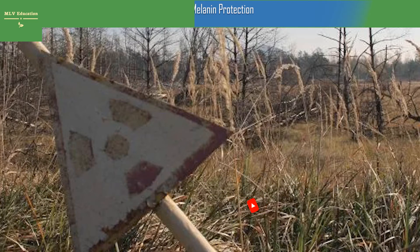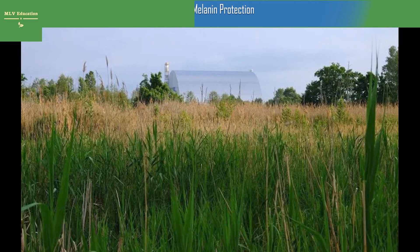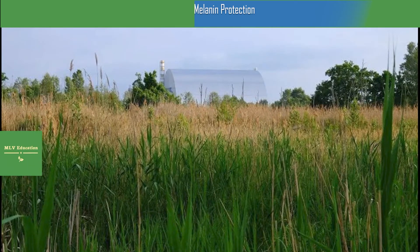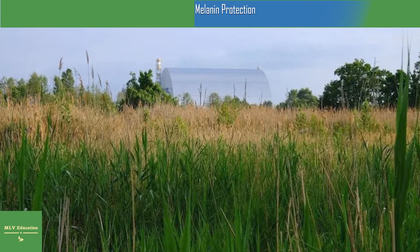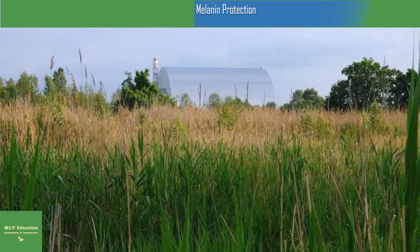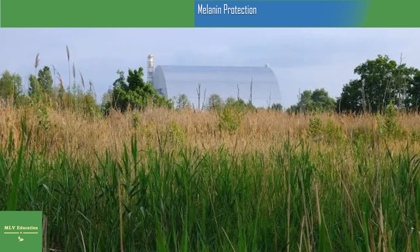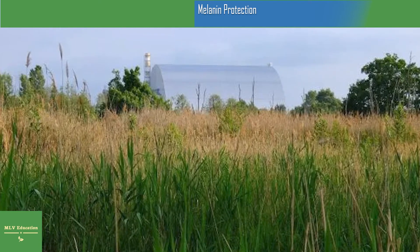More than three decades after the accident, Chernobyl has become one of the largest nature reserves in Europe. Today a diverse range of endangered species finds refuge there, including bears, wolves, and lynxes. The Chernobyl disaster is one of only two nuclear energy accidents rated at seven — the maximum severity on the international nuclear event scale — the other being the 2011 Fukushima nuclear disaster in Japan.